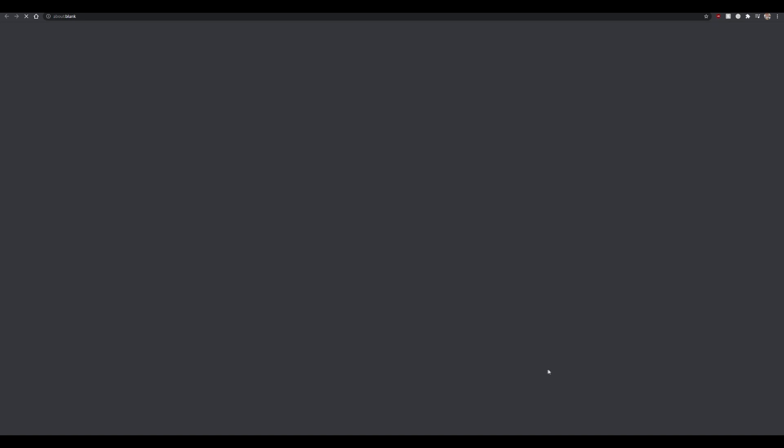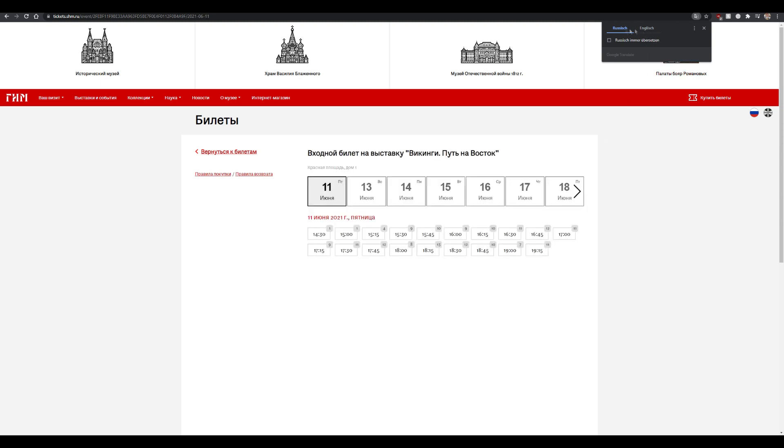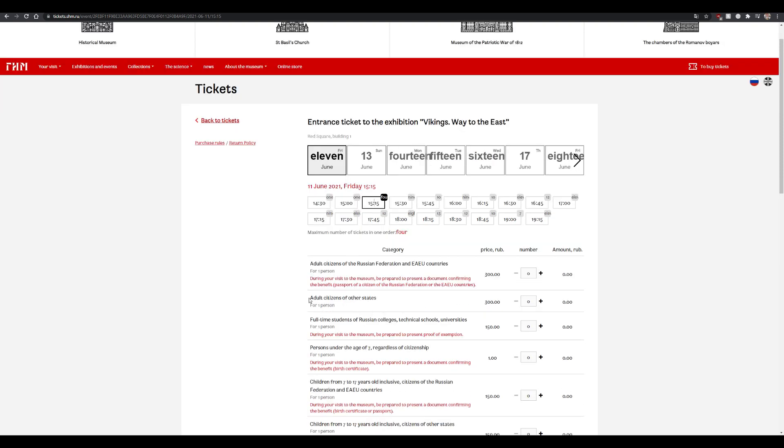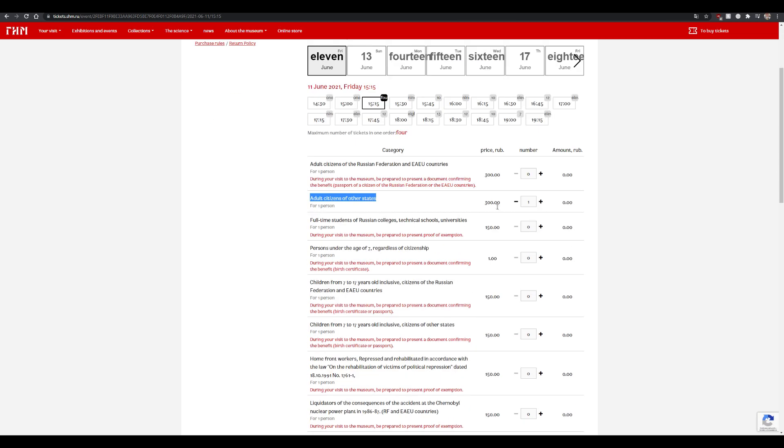So you're going to buy a ticket — you click on this button. It again offers you to translate, so click on translate so that you can actually select a date. You take any time. These numbers here show you how many tickets are available, so probably choose one where there's not just one left. I did that the first time and by the time I finished my order, it was already taken. So I'm going to take this one. What you want to buy is this adult citizen of other states. You add one. Here it's 300 rubles, which is about $4 or $3.50, so it's pretty cheap for what you get.